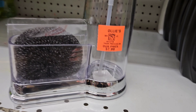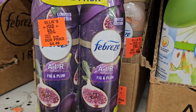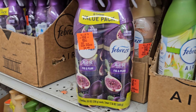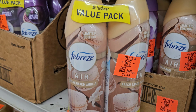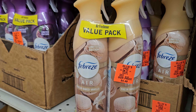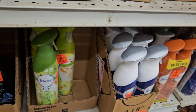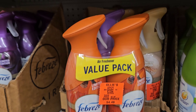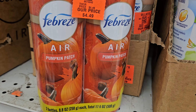Here's some Febreze value pack — this is the fig and plum for $4.49. I sprayed it and it smells really good — it's the limited edition. Here is another value pack for $4.49, this is the fresh baked vanilla. They have so many Febreze scents! And right here is a limited edition for $4.49 — here's the pumpkin patch by Febreze.